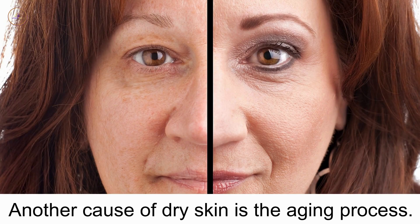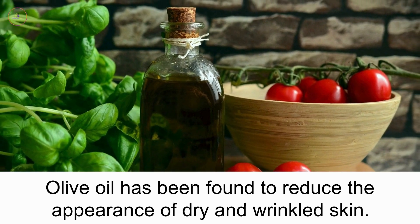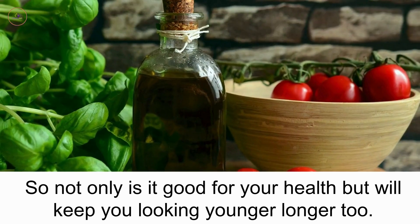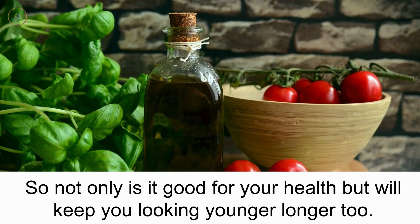Another cause of dry skin is the aging process. Olive oil has been found to reduce the appearance of dry and wrinkled skin, so not only is it good for your health but will also keep you looking younger, longer too.